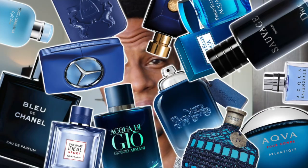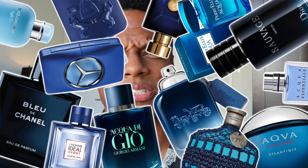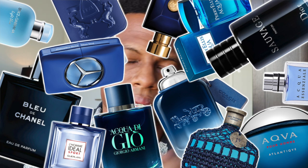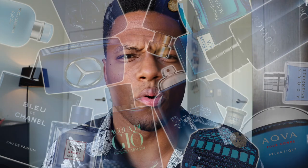Blue is very common in today's market and it's heavily marketed to men, especially young men, as a scent that's going to smell modern, clean, and approachable. It might use lots of lavender, lots of metallic notes, lots of citruses, and soapy accords.